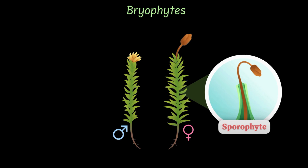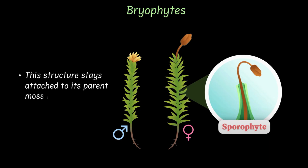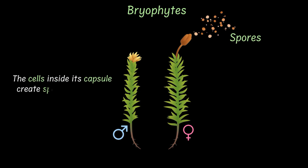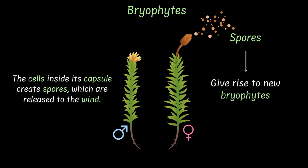The capsule remains attached to the parent plant its whole life. But when the baby plant grows up, the cells inside the capsule create spores, which are released and carried by the wind. And when a spore lands somewhere nice and moist, it germinates and starts to grow into a new plant. And that's how bryophytes make more of themselves.